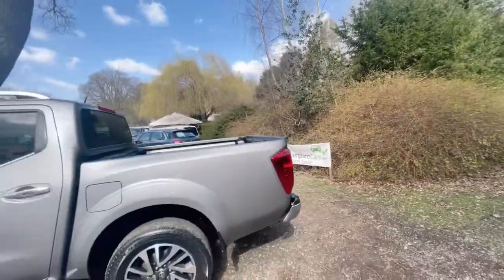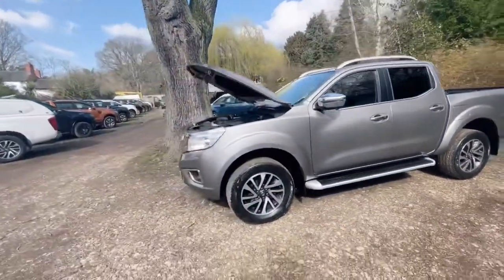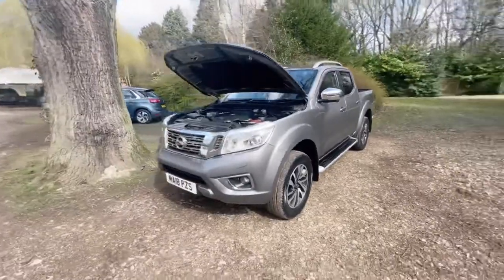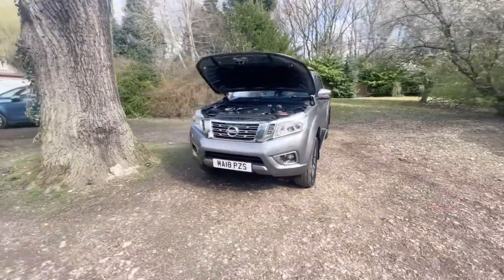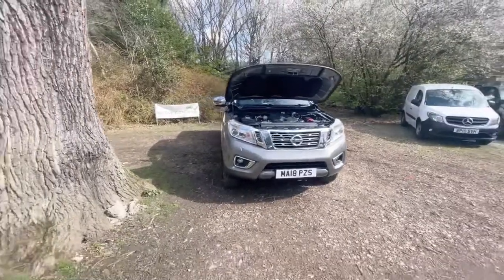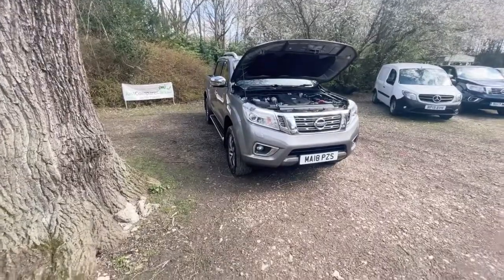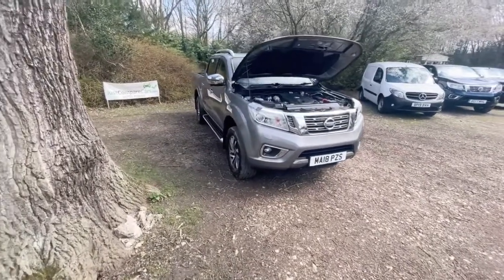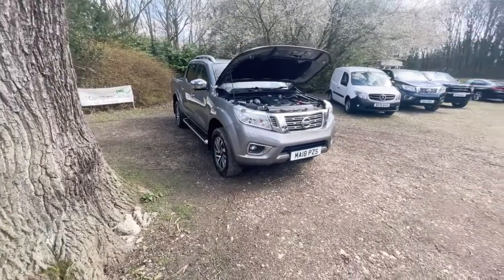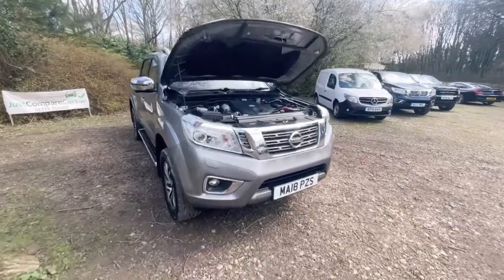Hopefully I've shown you everything you would need to see if you were here today in person. Like I said before, if you think I've missed something or would like to see something in a bit more detail, please just ask — it's not a problem. If you do like the truck, have a look on our Facebook page where you'll find more pictures of this truck. Thanks for watching and sticking with me — I really appreciate it. Take care, stay safe, bye.